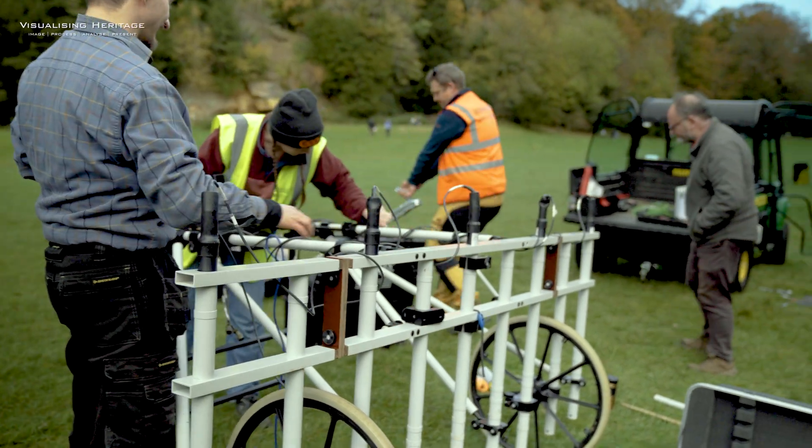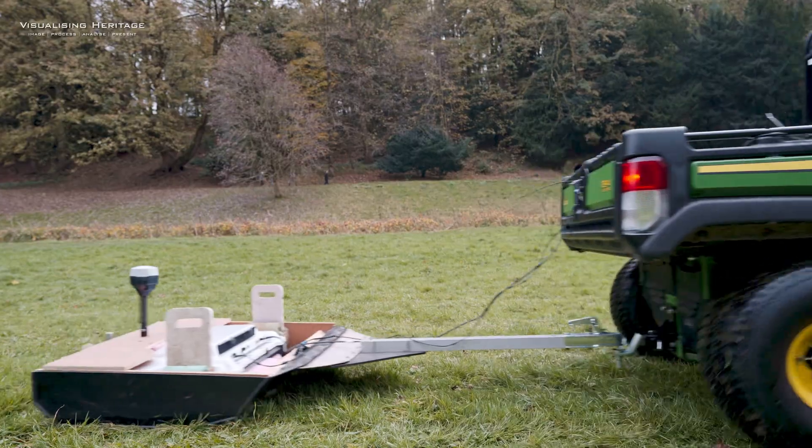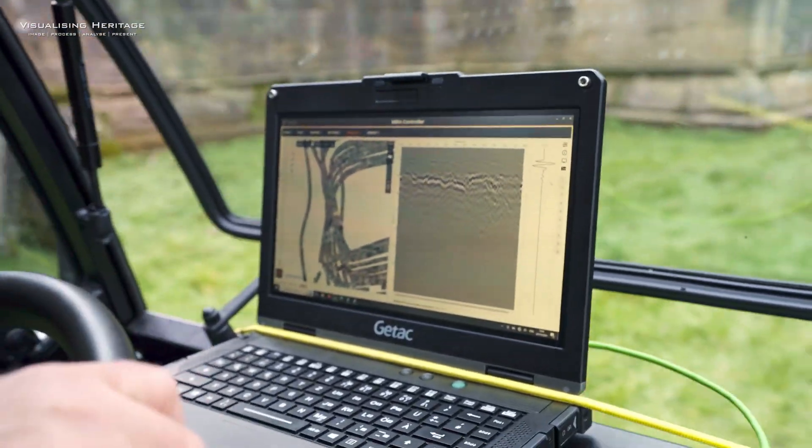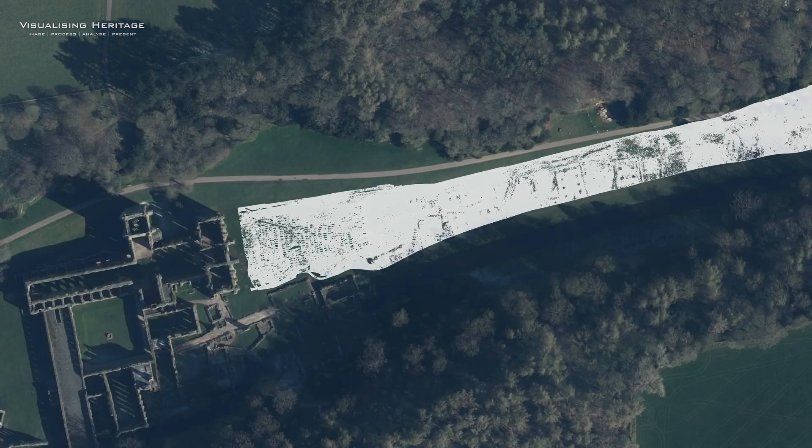Geophysical survey in the form of ground penetrating radar and magnetometry revealed significant features, including a medieval cemetery and the foundations of a massive industrial complex. Our goal was to visualize this data and communicate the hidden story of Fountains Abbey to visitors through an innovative digital approach.